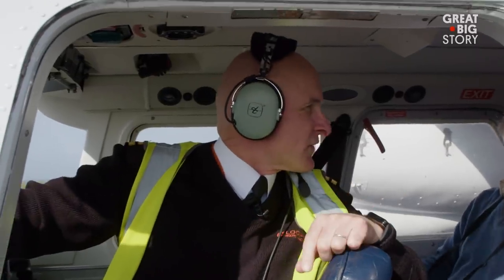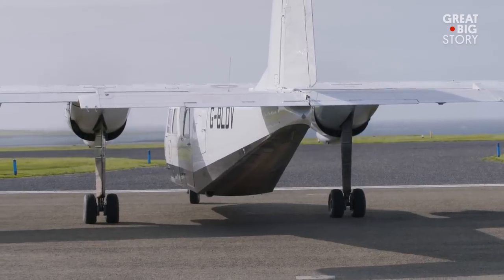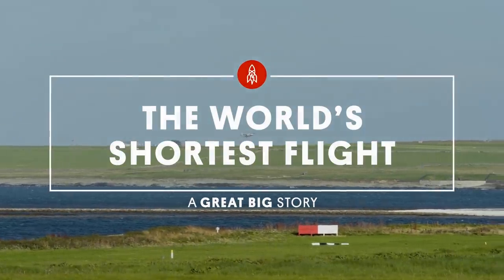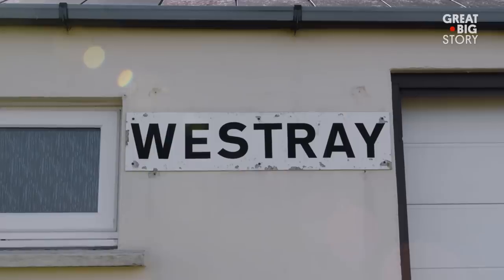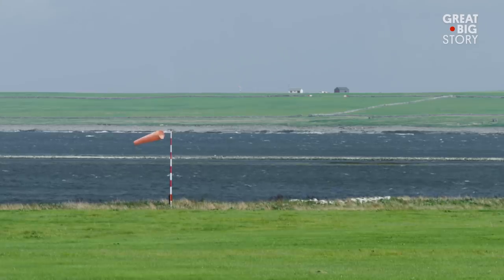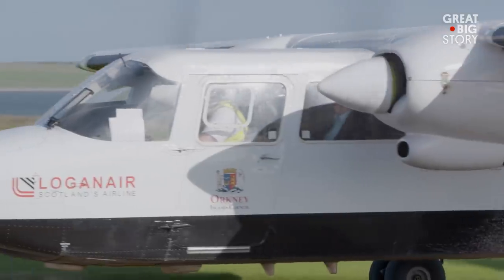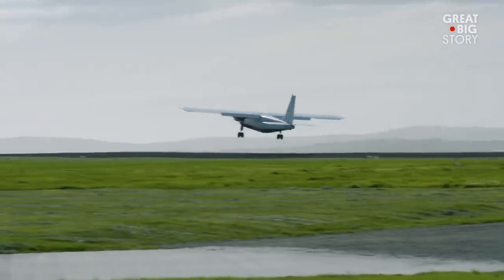The flight time is going to be roughly a minute and 20 seconds today. This is Westray Island Airport, and this is Papa Westray Island Airport. They're only 1.7 miles away from each other, and are connected by the world's shortest commercial flight. The average flying time is about 80 seconds.